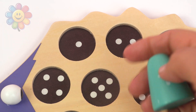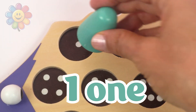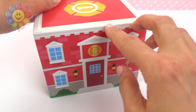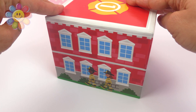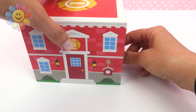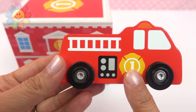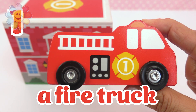We have one dot and here is the number one. What is this? I think it's a firehouse. I wonder what's inside. Let's turn it. I see firefighters. It's a fire truck, and it has the number one on it. A fire truck.